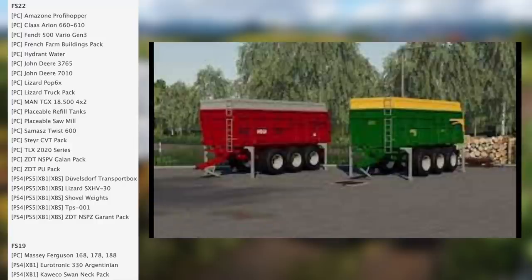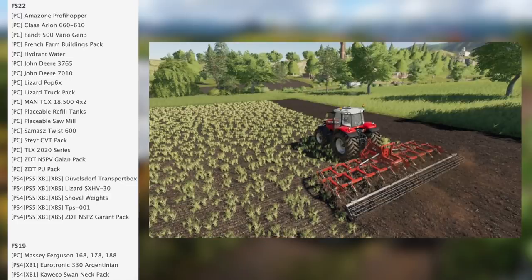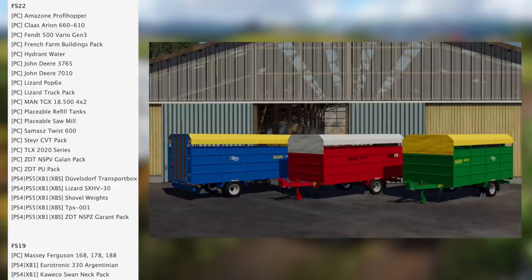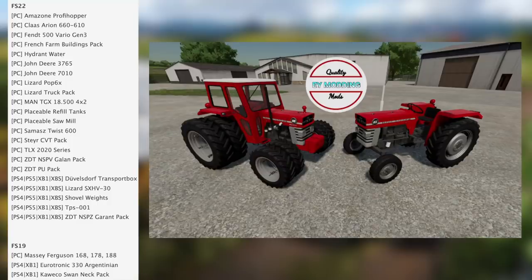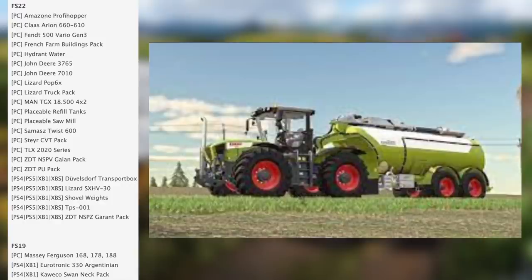In testing for FS22 on consoles we have the Duvelsdorf Transport Box HD, Lizard SX HV30 Shovel, Weights TPS 001, and the ZDT NSPZ Grand Pack. In testing for FS19 on PC we have the Massey Ferguson 168, 178, and 188, and for FS19 on consoles we have the Eurotronic 330 Argentinian and the Cueco Swan Neck Pack.